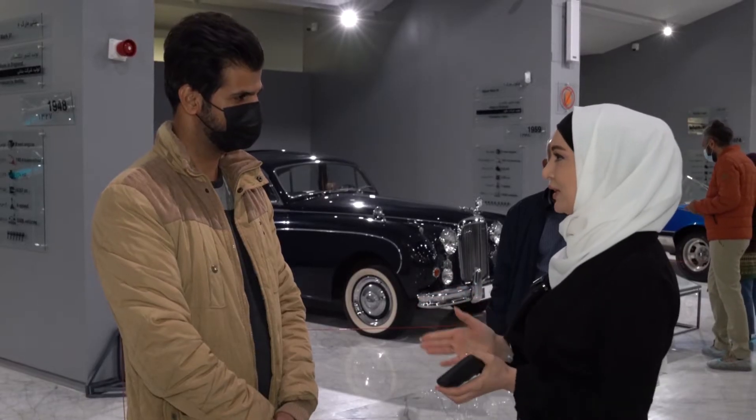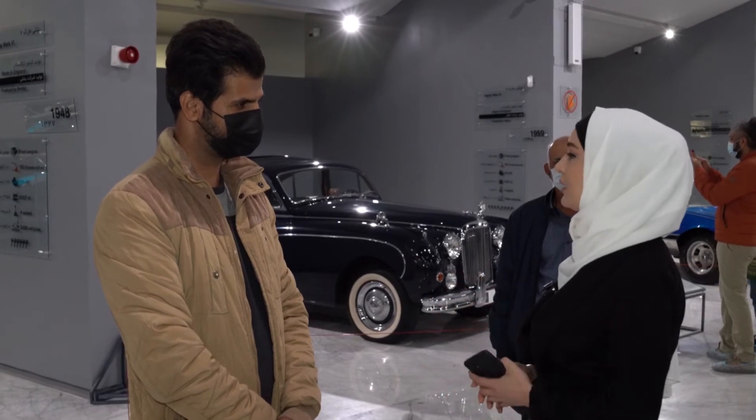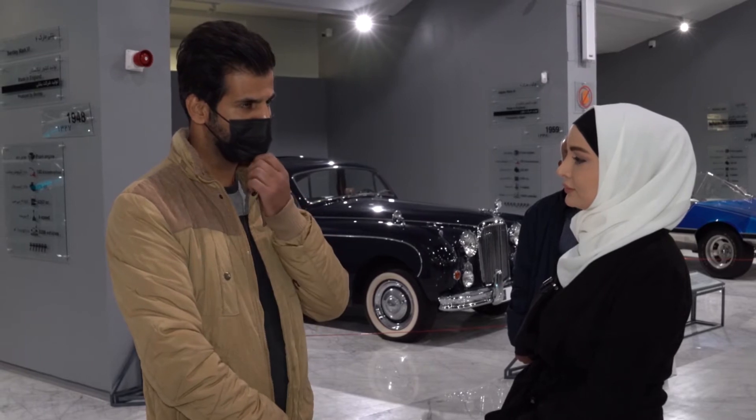أحد الزوار: الأجواء هنا مشوقة وملئية بالبهجة، لأننا نستطيع مشاهدة السيارات القديمة التي تعود إلى الأزمنة القديمة وخاصة السيارات التي كان يستخدمها الملوك. أشكر المشرفين على هذا المتحف الذين جمعوا هذه السيارات وأتاحوا لنا فرصة مشاهدتها والاستمتاع بها.